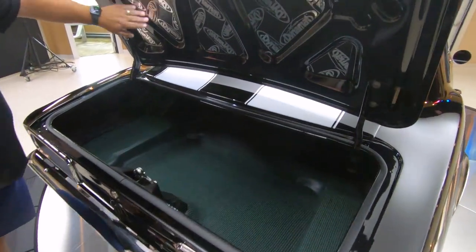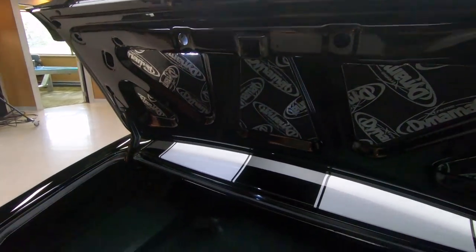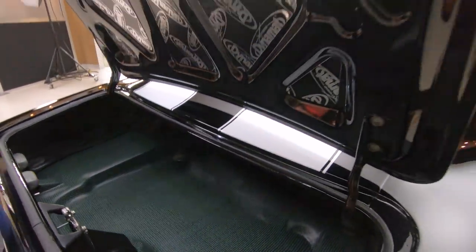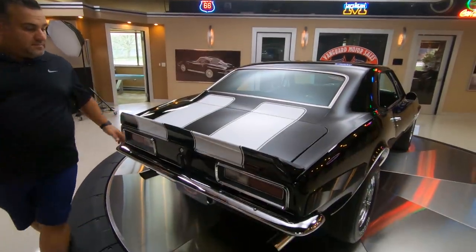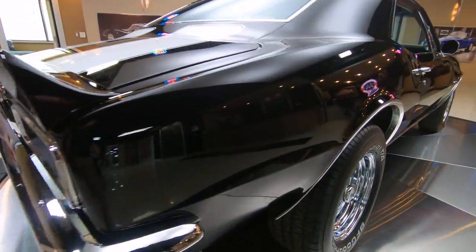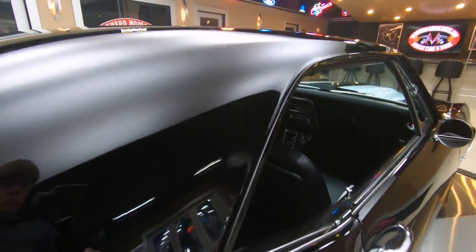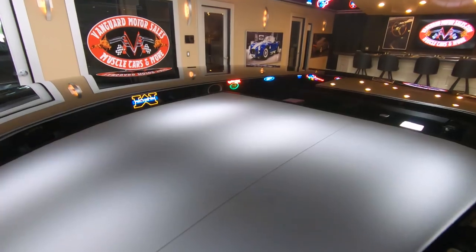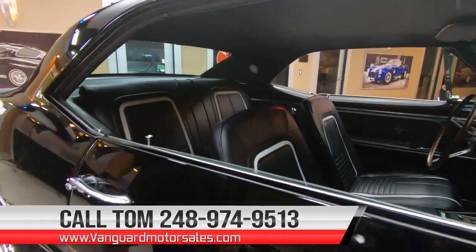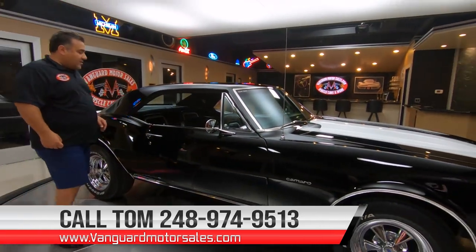Check out the trunk — it's got Dyno-Mat in it to keep the sound down. Crispy trunk lips. Trunk jamb is beautiful. Let's go down the passenger side now. Same beauty as the driver's side, very nice lines. Well put together car. Remember, you can always visit our website at VanguardMotorSales.com and you can see over 100 pictures of this car and all our other cars and pricing.